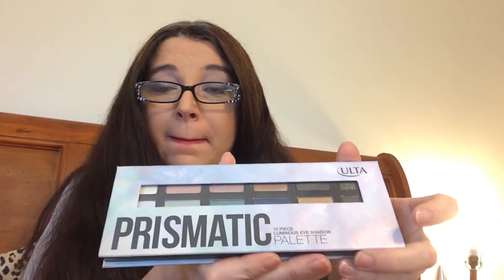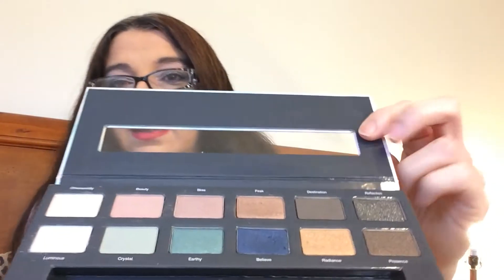Now guys, you know how to open a box, so let's just take time to focus on what was in the box. I ordered the 12-piece Prismatic Palette. Loving the colors — I have them on my eyeballs today.